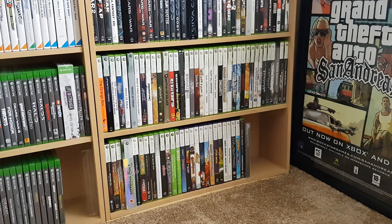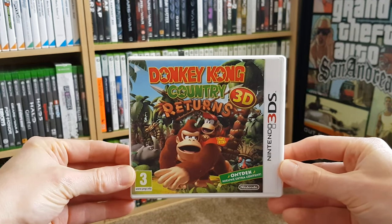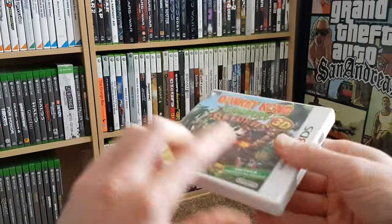Then I found a seller who had Donkey Kong Country Returns, the 3D Edition. I paid 10 bucks for this and it's also complete and in very nice condition.